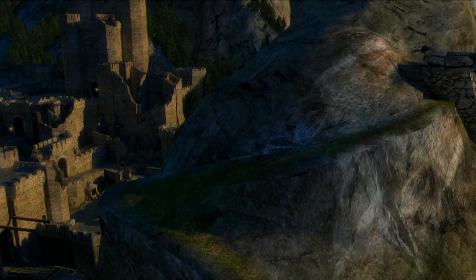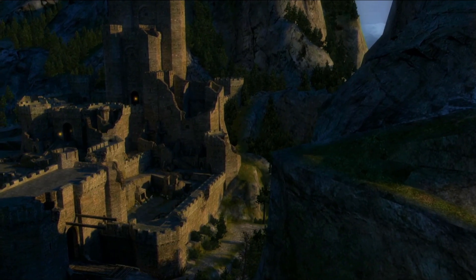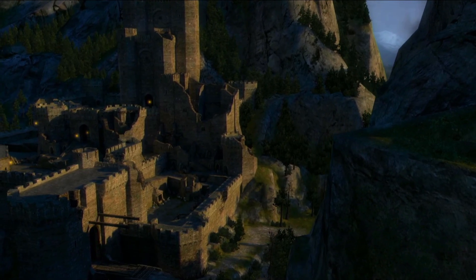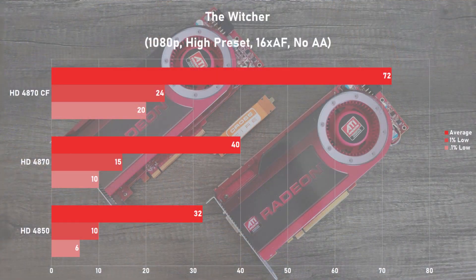Next is the original Witcher, and I used the opening cutscene to get our numbers, as it's demanding and repeatable. I did crank the settings, using 1080p with the high preset, 16x AF and no AA. The single 4870 got 40 frames per second on average, and using two cards we saw that jump 80% to 72fps. The frame times look pretty bad on all of the cards, but this is normal during the opening cutscene and won't be felt in regular gameplay.